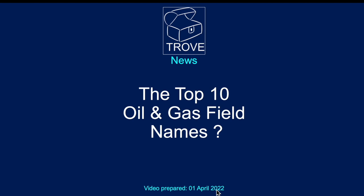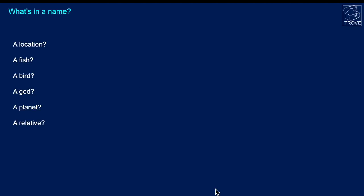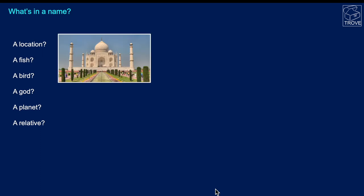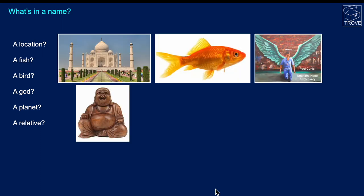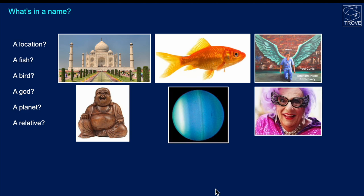Today we're going to look at the top 10 oil and gas field names. What's in a name? Well, it could be a location, it could be a fish, a bird, a god, a planet, or even a relative.